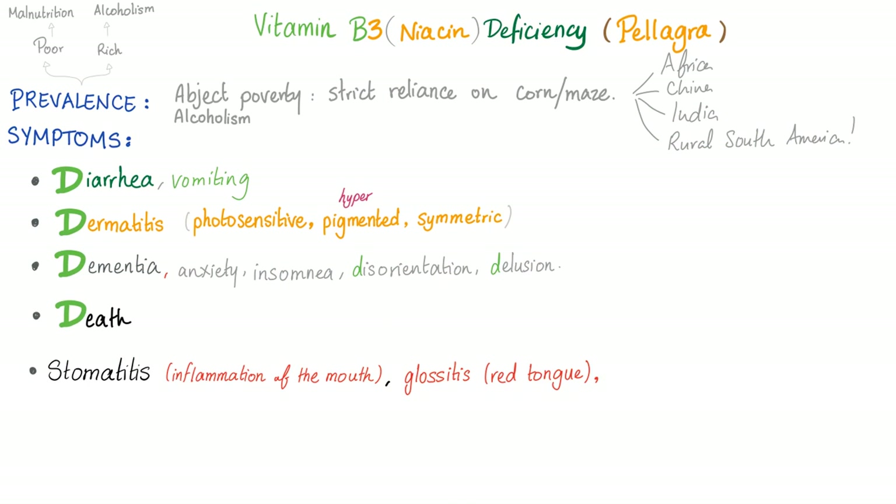Vitamin B3 deficiency prevalence: wherever there is abject poverty, alcoholism, or strict reliance on corn — Africa, China, India, and rural South America, at least in the past. As nutrition improves, pellagra is seen less and less. Symptoms include diarrhea, vomiting, dermatitis, and dementia — the four famous D's — and eventually death. You can also have disorientation and delusion. Stomatitis and glossitis (red tongue) can also occur with B2 or B3 deficiency.